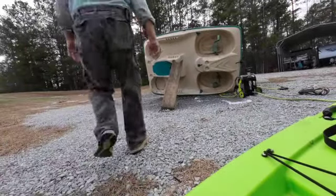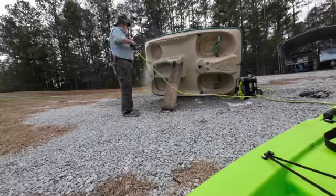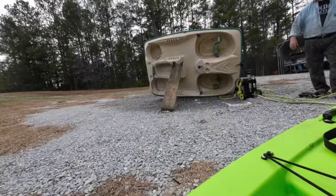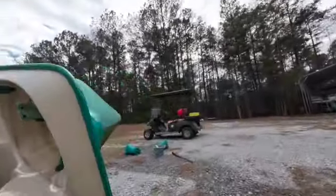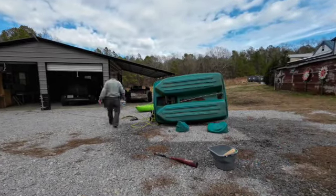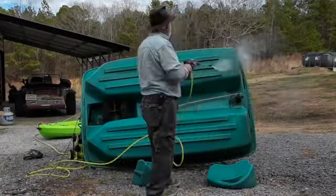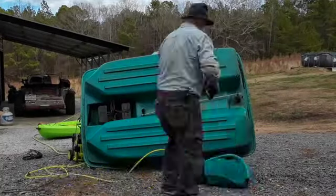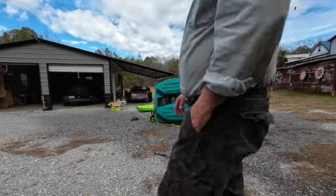That'll be an easier clean. I don't think I'm going to do that today just because it's a little bit of dirt and mud kicked up. We'll work over a little bit. That might be a good time to call it a day. Thanks for watching.